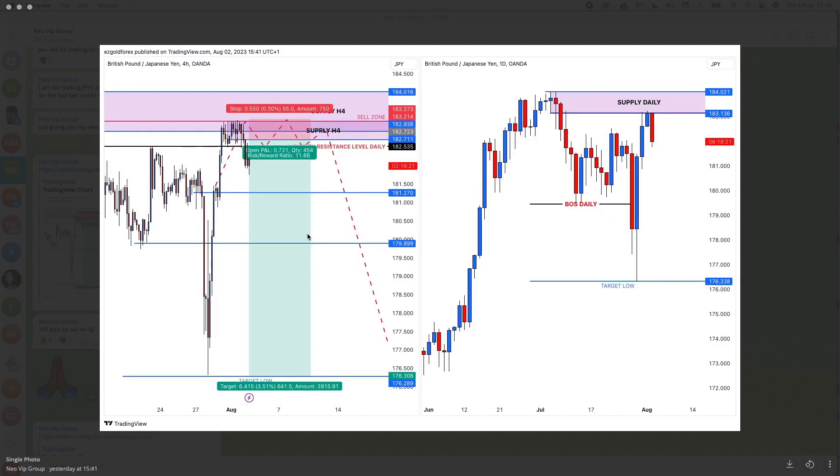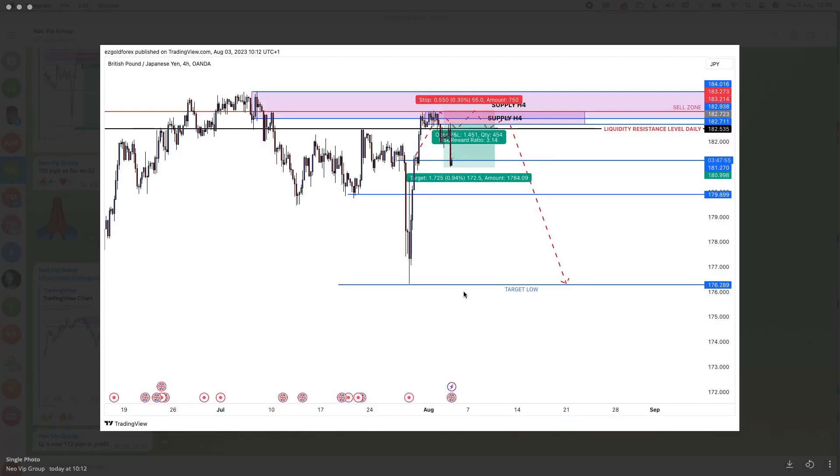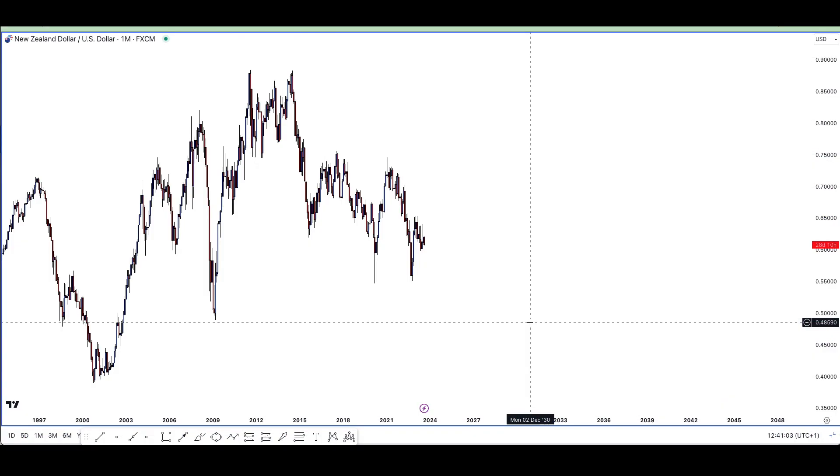You can see price action started to play out and a sell trade began to happen. This is me giving you an update - it literally went to my four-hour supply level to a T. You could have got in from the first breakout entry, or if you missed that entry, price action did exactly what I suggested and we saw a pullback to the supply with a continuation sell. This trade has actually gone over 200 pips in profit - this was a secondary signal I gave out this week.